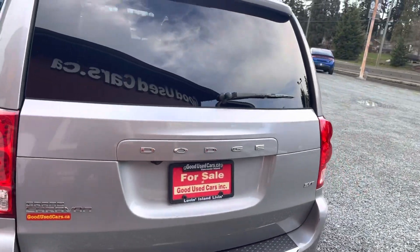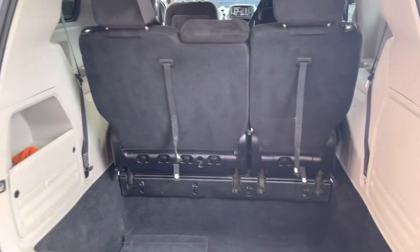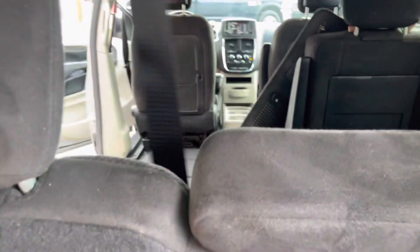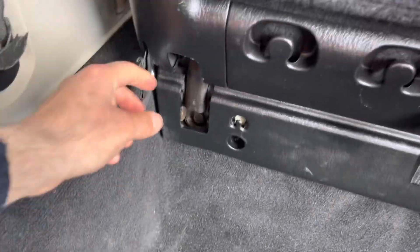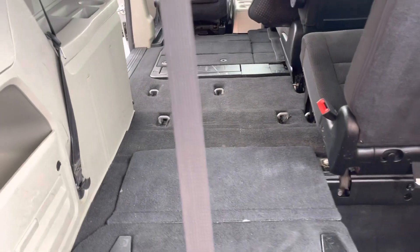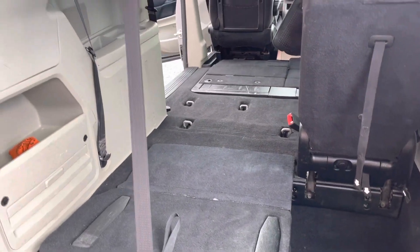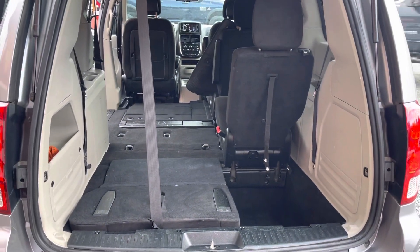Let's go to the back here. This is the SXT model — it's got the backup camera. These back seats work a little differently: you put the headrest down, then use this knob for the back portion, and this is the trickier part. There we go — actually been able to do it all with one hand.